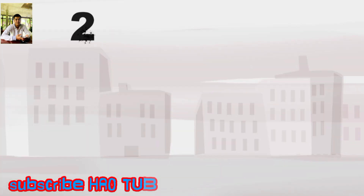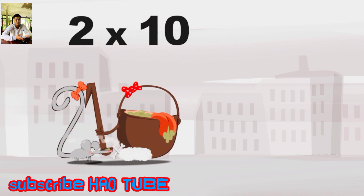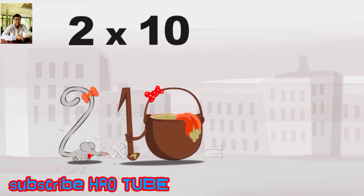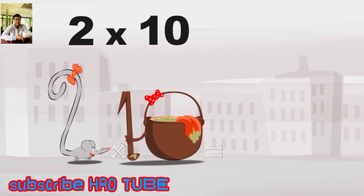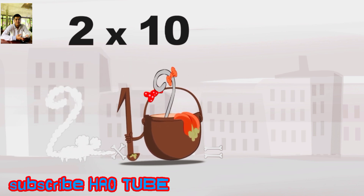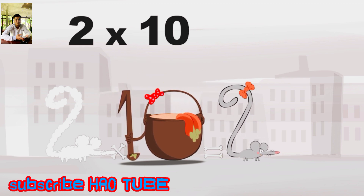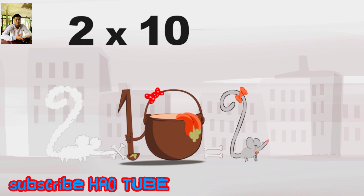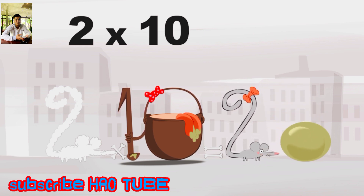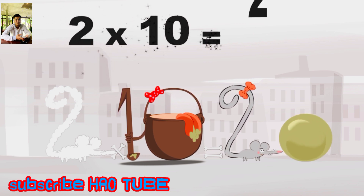What's the story of 2×10? When Two Squeaks meets the potion Magi-10, it makes her very, very hungry. She dives headfirst into the cauldron and comes out feeling very full. She gives an enormous magic burp and blows a bubble in the shape of a zero. 2×10 is 20.